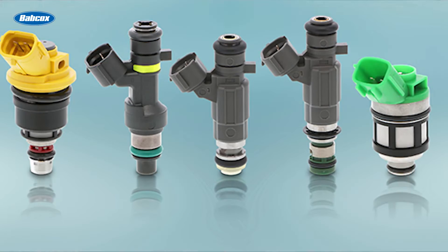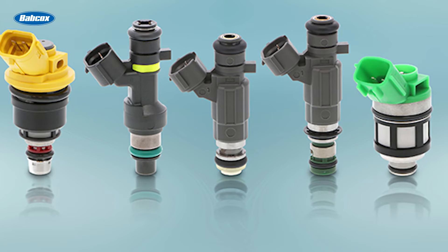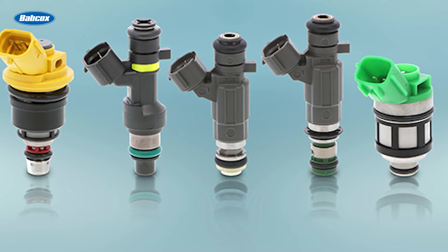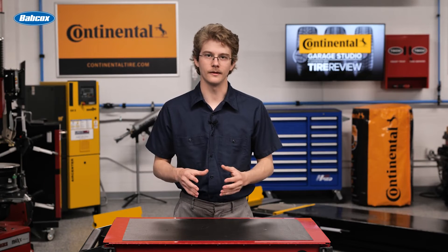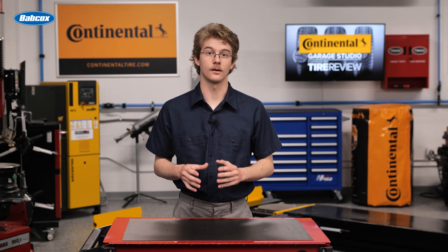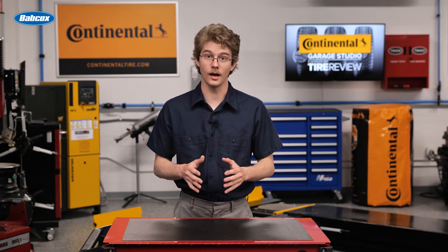Addressing carbon fouling usually involves examining the fuel system and the engine's air intake. Problems like clogged or malfunctioning fuel injectors can lead to excessive fuel, exacerbating carbon buildup. Similarly, inaccuracies in sensors measuring air intake or oxygen content in the exhaust can cause rich fuel conditions, leading to spark plug fouling with carbon.